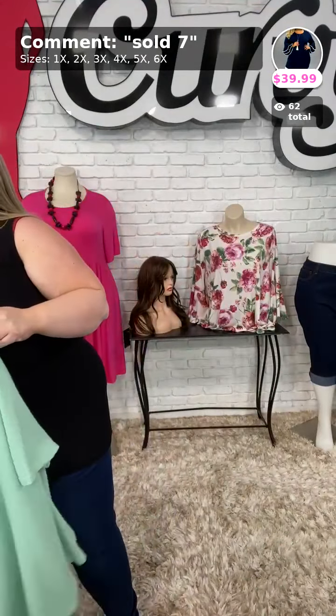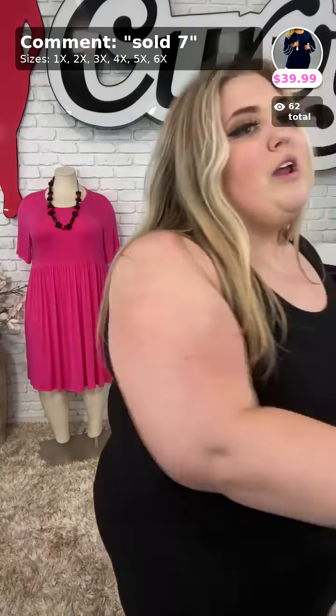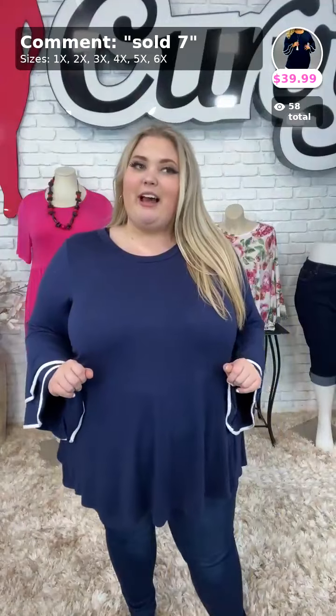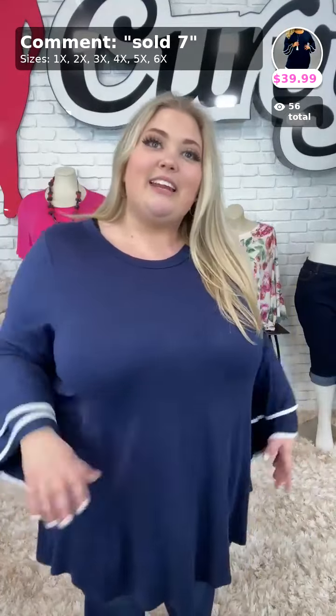We're moving on to the last item of the night. Don't forget to grab the item of the day — with any purchase you get this butterfly headband for free. Sold number seven, available in sizes 1X through 6X — this is called Sophisticated Curvy in navy. Navy is one of my top colors. Sold number seven, $39.99. I'm wearing a size 4X in this top. I love these sleeves — they are super sassy. It's like you're typing at an office desk sipping your iced coffee. Brand new, just got these on the website.